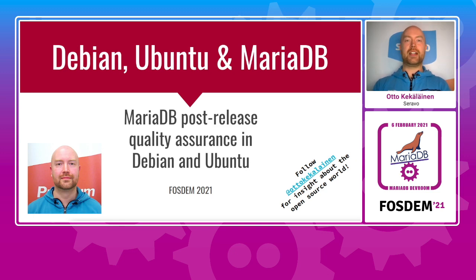Hello, I'm Otto Kekalainen and I am the person responsible for the Debian packaging of MariaDB and related software. I'm responsible for the version of MariaDB currently available from Debian and Ubuntu distributions. Today I'm going to tell you what happens after a new upstream release is out and before it becomes available for users in Debian and Ubuntu to install or upgrade to.